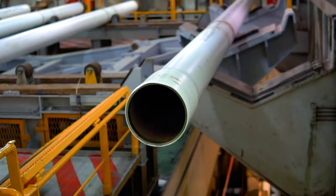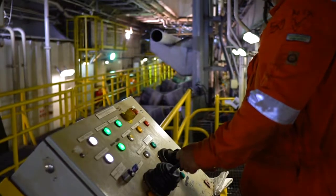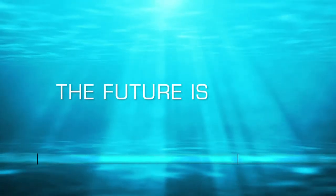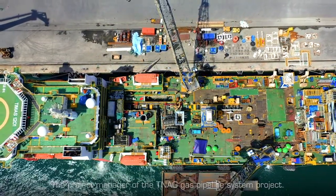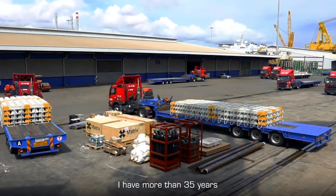Cortez Subsea's new force combines weld-free mechanical interference connections with a modular semi-automated pipeline process. The future is now. I'm Mahmoud Mohammed from Cortez Subsea, the project manager of the TNAG gas pipeline system project.